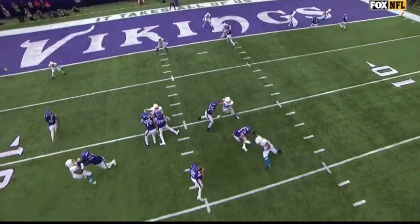I like what Hockenson did getting his body in between the ball and the defender, but the bottom line was the execution getting to that play. It took too long and looked a little...